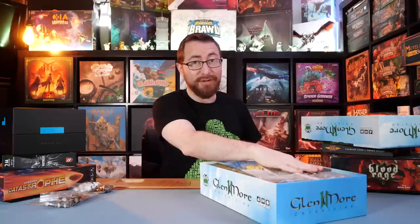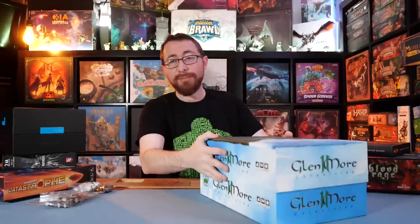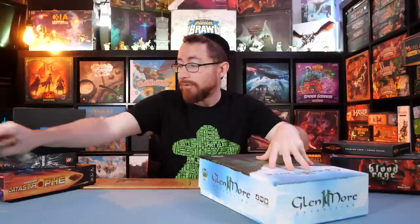I'm putting these upgraded resources away — they are going. I'm keeping these metal coins because they are significantly nicer. So Glenmore is a bit of a mix. I wanted to show them because I think they're cool, but I am not using them in my personal copy of the game.